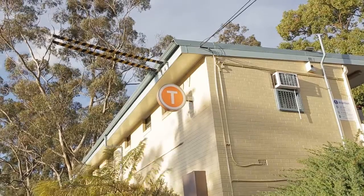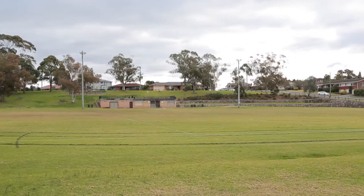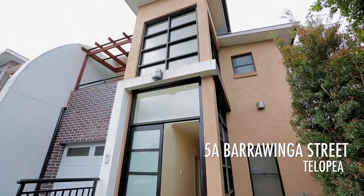Conveniently located only minutes away from the train station, local shops, schools and parks. If you're looking for a place to call home with all the modern touches, then 5A Barrowinger Street, Zalopia is the house for you.